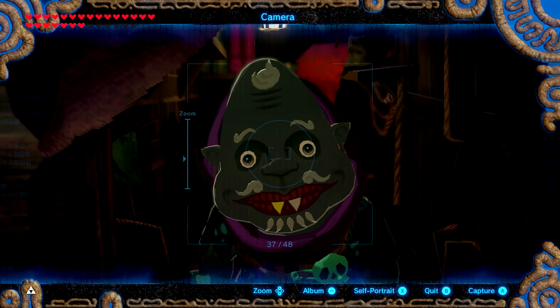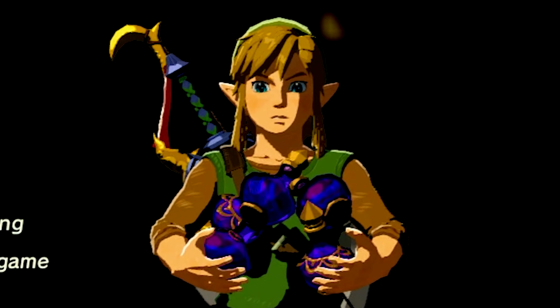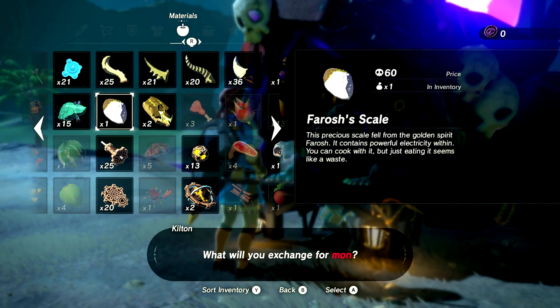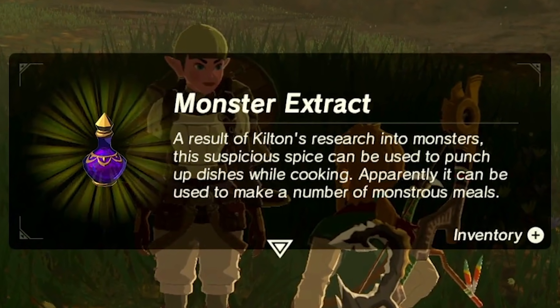But this is all based on rumors — none of these people have actually met him. If he's dealing with monsters, it is possible that monster extract is simply malice, as it has a very similar color. The only problem is how the player can also trade machine and dragon parts. But as we already established, it's possible that only the monster parts are used to make the spice. If that's the case, then this could indeed be extracted monster malice.